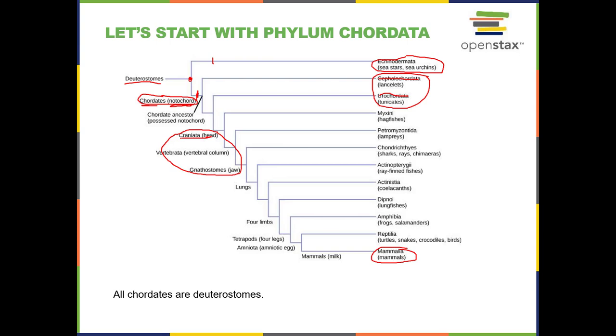There is an order to early chordate evolution: the cranium — or skull — evolves first, then the vertebral column next, and then the jaw third. Just as roots, stems, and leaves had a certain order of evolution in plants, these three structural features also have a certain order.